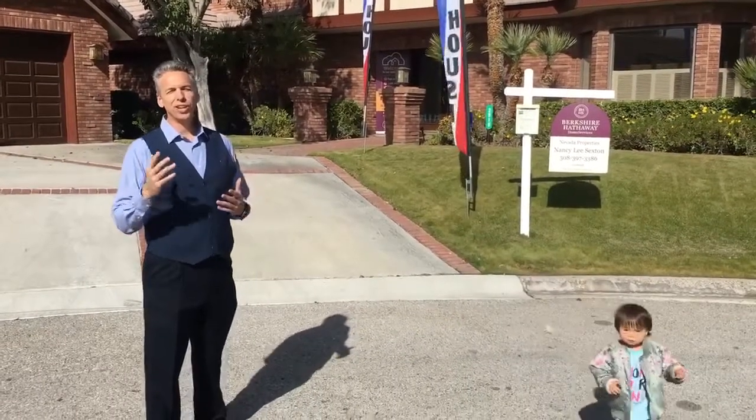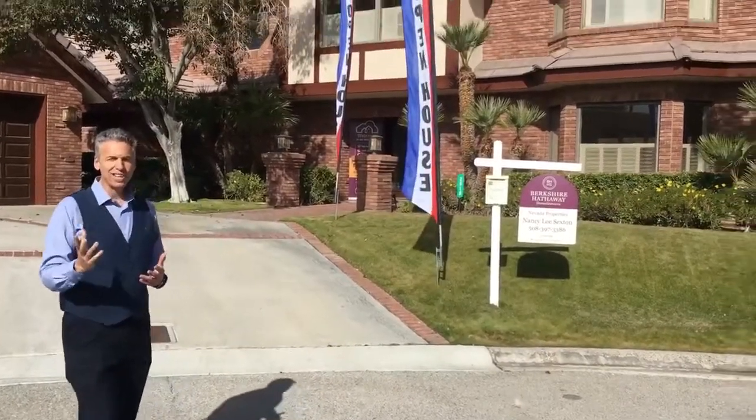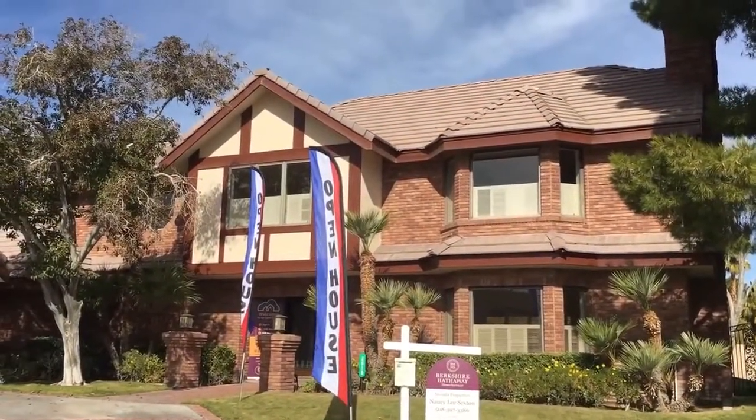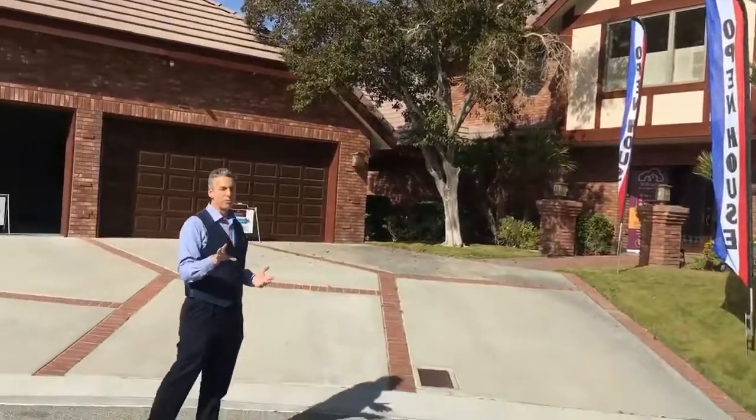Hey everybody, my name is William Margita. You're here today at my open house here in Las Vegas, Nevada. I'm at 2919 Rieger Court. I'm going to take you inside of an almost million dollar home.